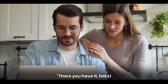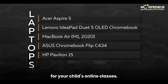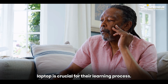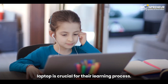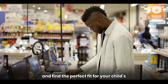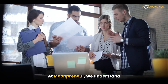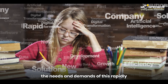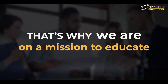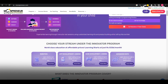There you have it, folks — our carefully curated list of the top 5 laptops for your child's online classes. Remember, investing wisely in a good laptop is crucial for their learning process. Consider the key factors we discussed, compare the options, and find the perfect fit for your child's needs and your budget. At Mumpreneur, we understand the needs and demands of this rapidly changing technological world for our kids.